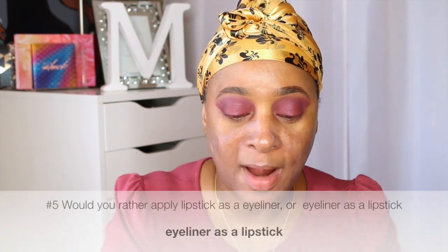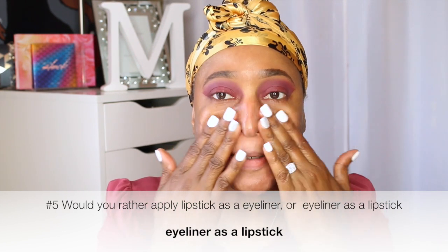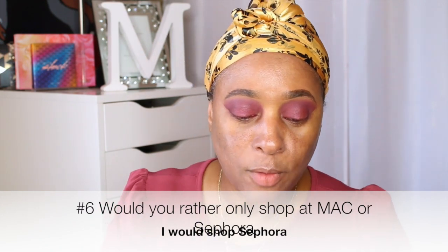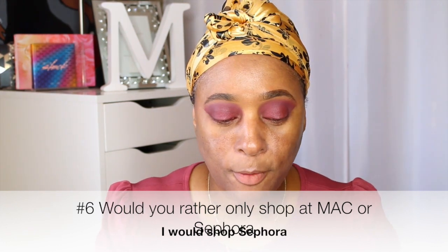On to the fifth question: would you rather apply lipstick as an eyeliner or eyeliner as a lipstick? I would rather apply eyeliner as a lipstick, because the eyes are very delicate and you just don't want anything harsh around your eyes like that. And for number six: would you rather only shop at MAC Cosmetics or Sephora? I would rather shop at Sephora, because you have a lot to choose from. I like MAC, I like Ulta, but I'd do Sephora because you have a lot to choose from.